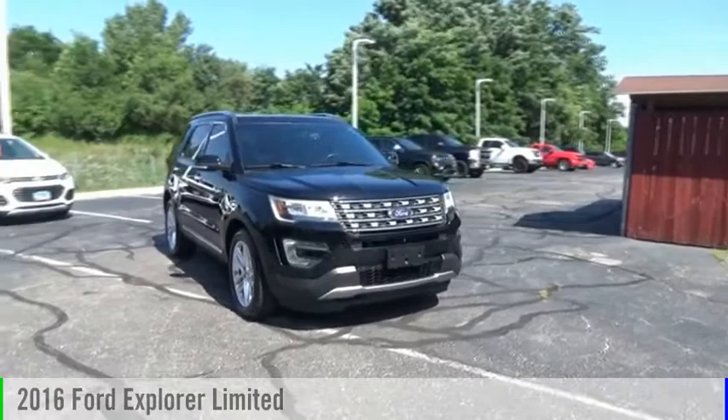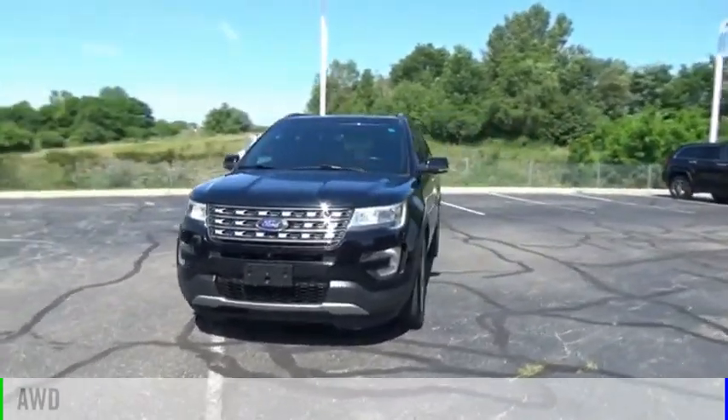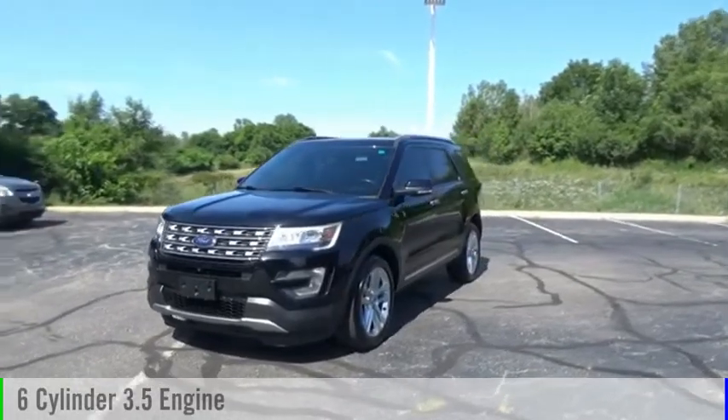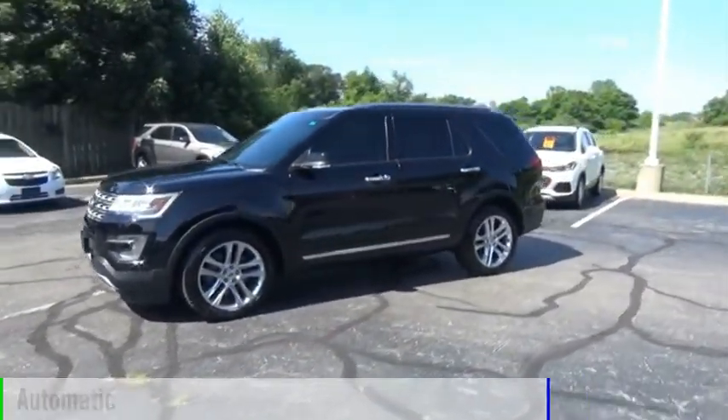You are going to love the 2016 Explorer. This vehicle is powered by an all-wheel drive, six-cylinder, 3.5-liter engine, and comes with an automatic transmission.